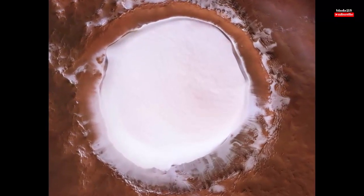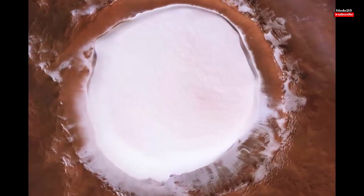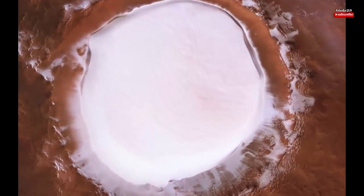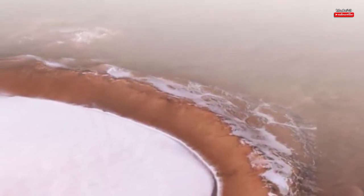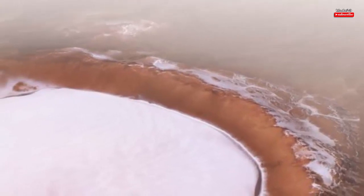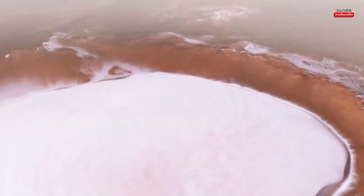Corolef Crater is 82 kilometers across, or 51 miles, and found just south of terrain that wraps around Olympia Undi, Mars' northern polar cap. The crater floor can reach depths of 2 kilometers below its rim, deeper than Earth's Grand Canyon.